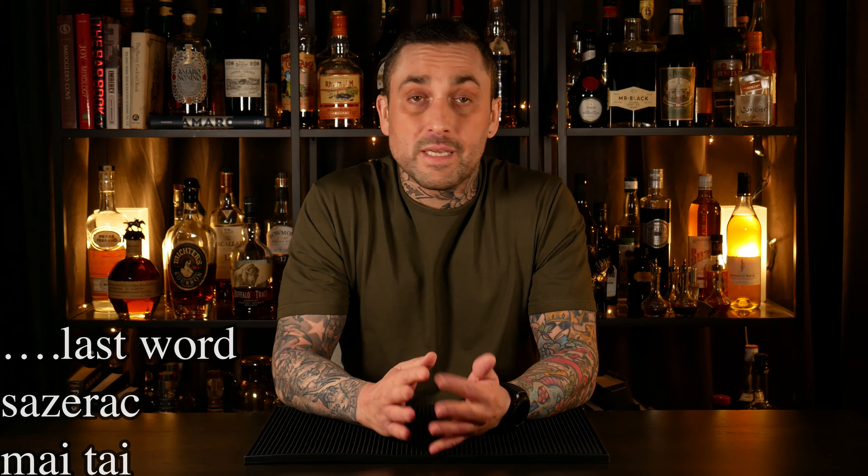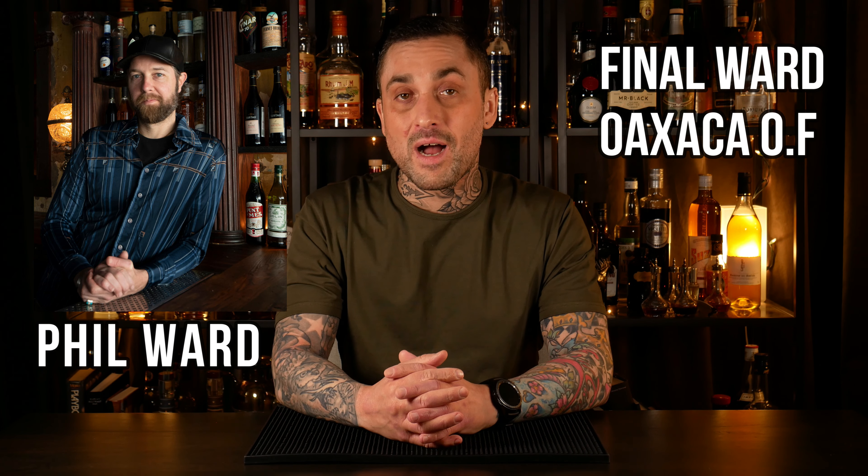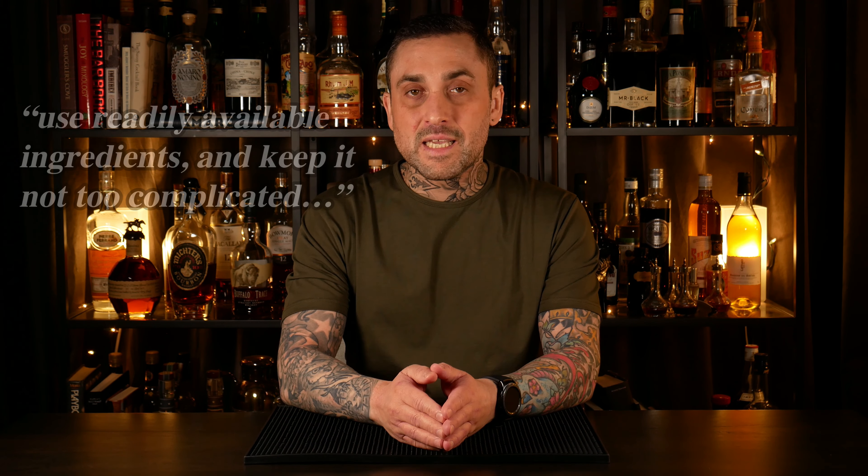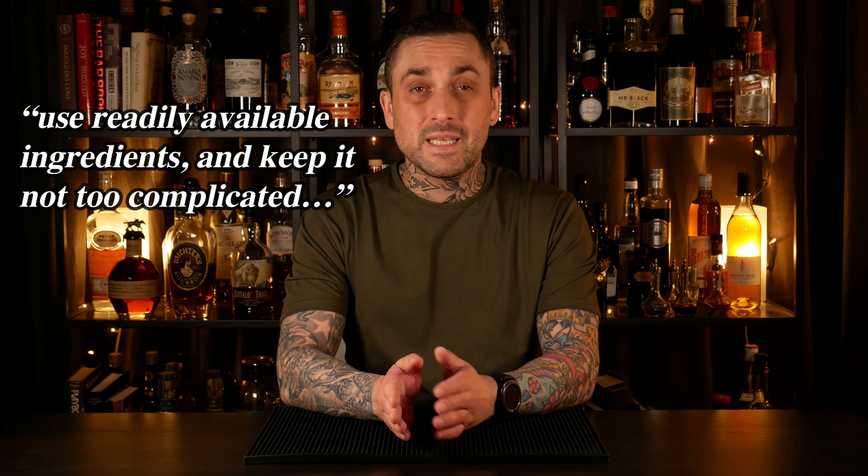That's actually how many of today's bartenders became famous. Take Phil Ward for example — he created the Final Ward and the Oaxaca Old Fashioned. I wonder what classic cocktails inspired him. And there's nothing wrong with that. If you don't know any of these cocktails or how they are connected, I'll explain at the end of the video, so stick around. Another trick if you want your cocktails to be more well known is to keep it fairly simple. Like Sam Ra says, use readily available ingredients and keep it not too complicated. This way it's easy for people to recreate your cocktails and you'll reach a wider audience.